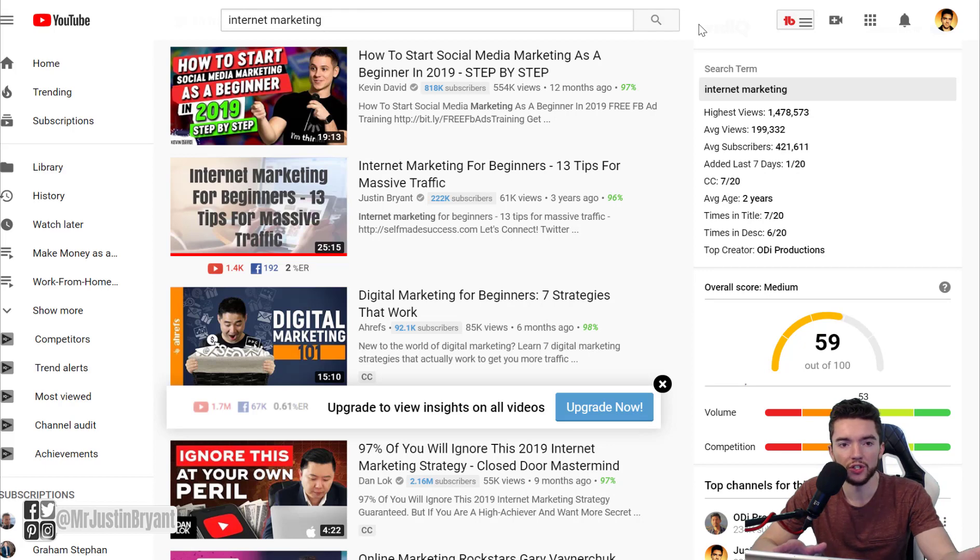If 30% of viewers on average finish your video and you make a longer video while keeping roughly the same percentage, you are increasing your total watch time. You're helping YouTube by keeping people on YouTube — their ultimate goal is to sell ads, get people on YouTube TV, and keep people on the platform. If you help people stay on YouTube, the algorithm will promote your videos more.